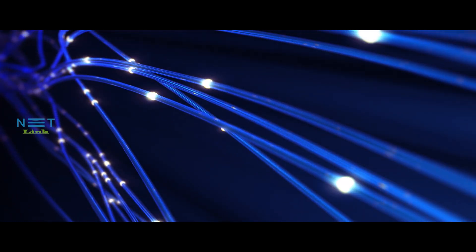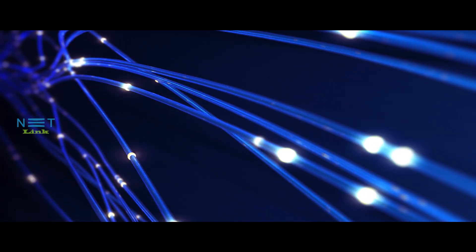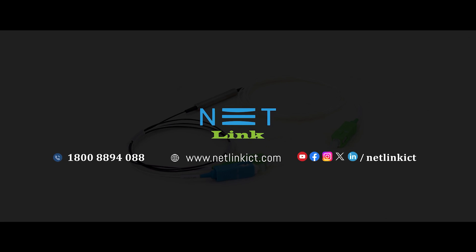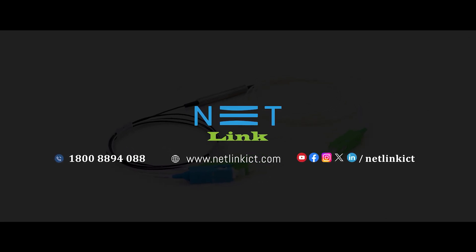Explore its world, unlock its potential, and keep the data flowing. For more information about FBT couplers and their applications, visit our website or contact our team. The backbone of your optical network is waiting to be discovered.